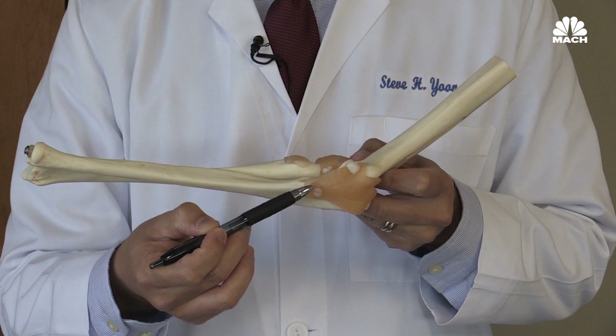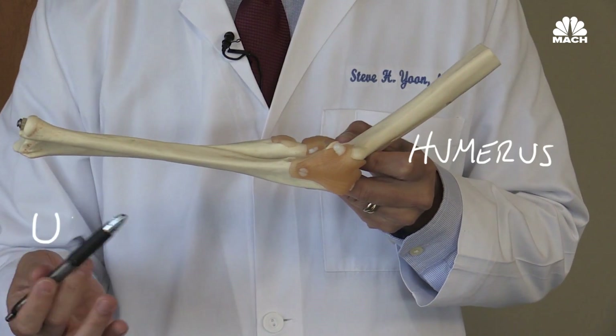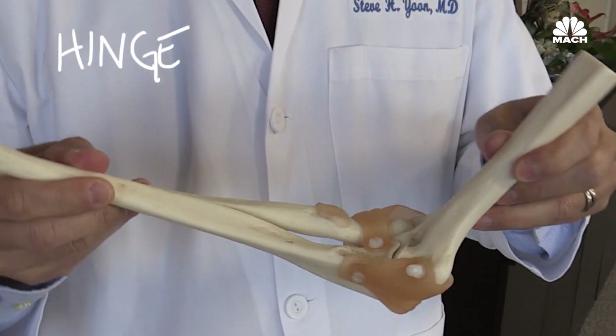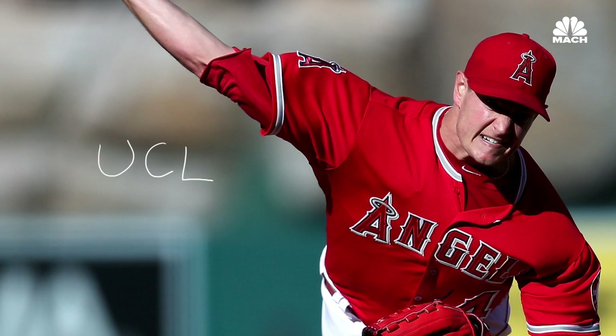The elbow consists of three bones: the humerus, the ulna, and the radius, and basically it's a hinge joint. There's a ligament on the inside of your elbow called the ulnar collateral ligament, which undergoes a lot of stress during the throwing motion.